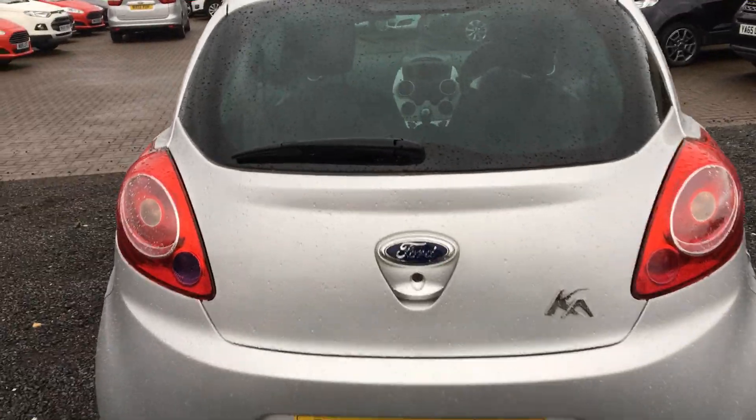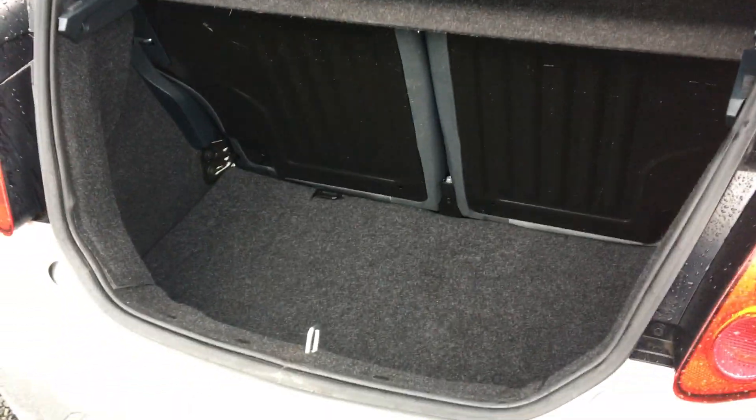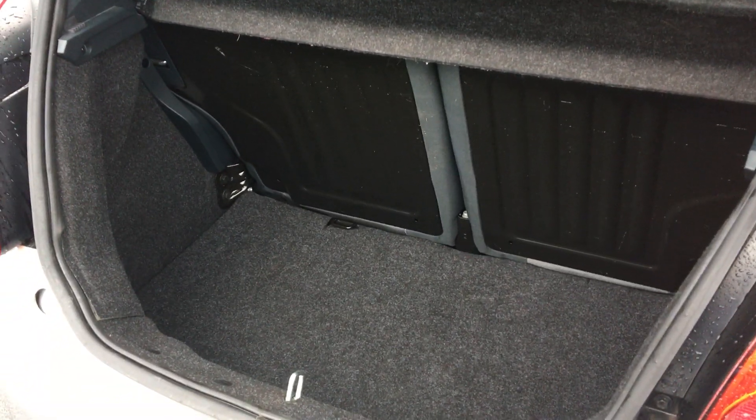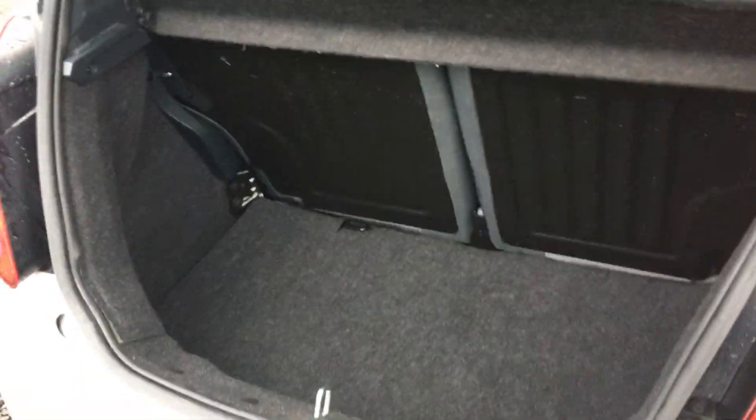If we take a look inside the KA's tailgate, you'll see that for a small car you do get quite a decent sized, deep boot. The rear seats do fold down if you need a little bit of extra space, but you do get quite a lot of standard space anyway.